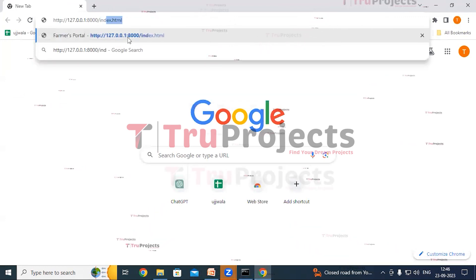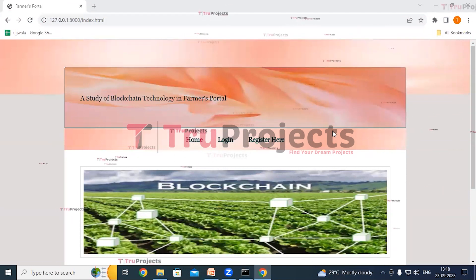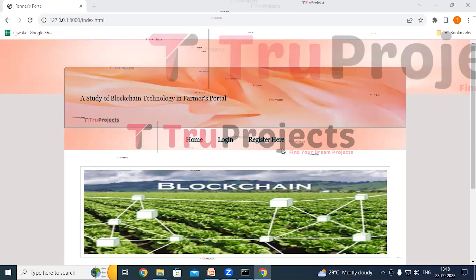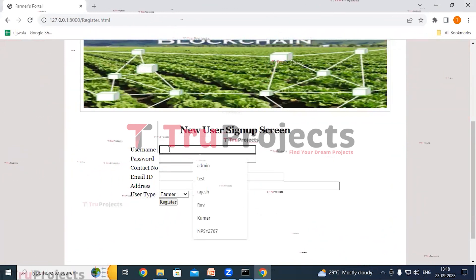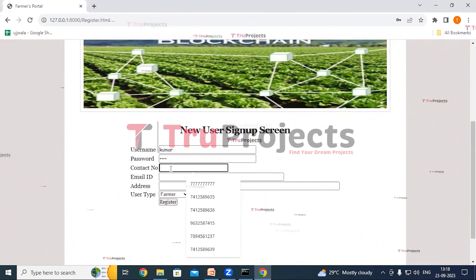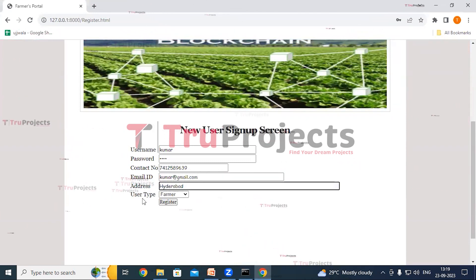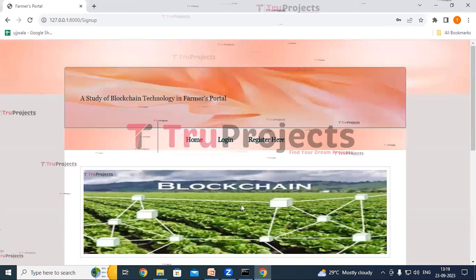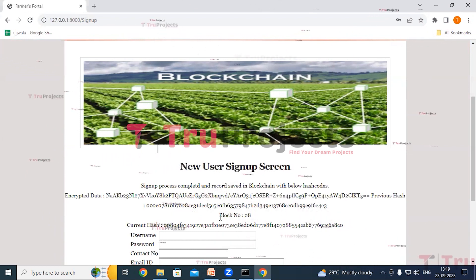Copy the local link provided by the framework and paste it into any web browser — I prefer Chrome. After pasting it, type index.html at the end and hit Enter. The home page of the project is now displayed in the browser. This is the front end built using the Django framework. Here we can see Login and Register links. As a new user, click on Register. Fill in all the details — the username would be Kumar, give the password, contact number, email ID, and address. Select the user type as farmer and click on Register.